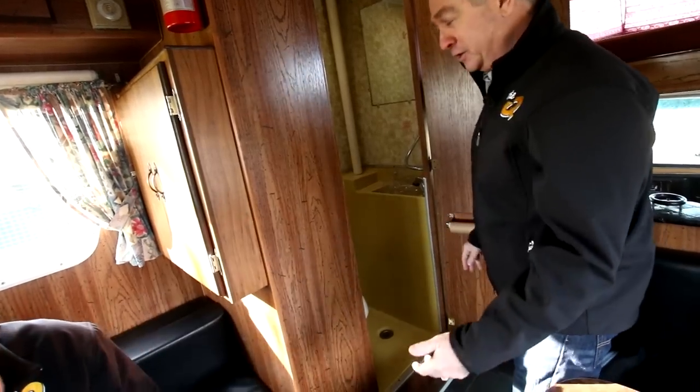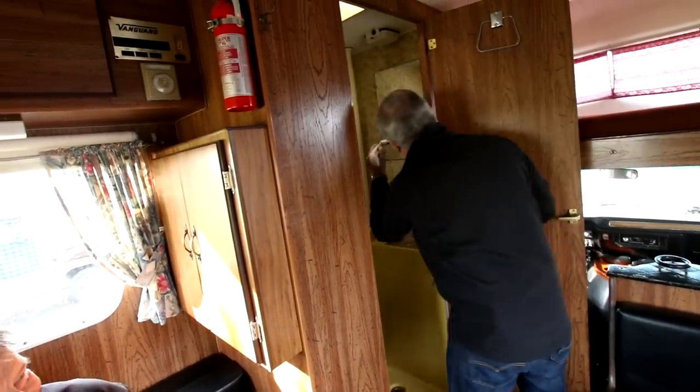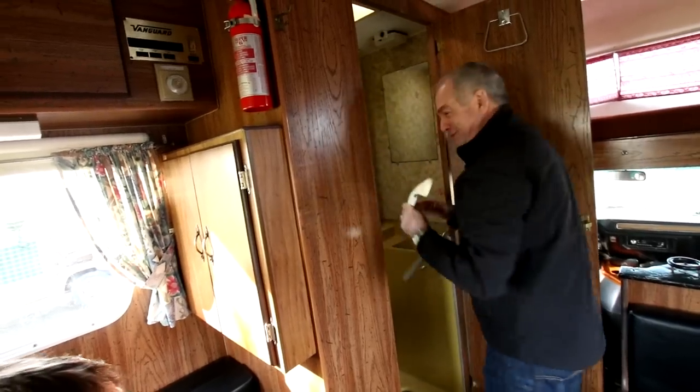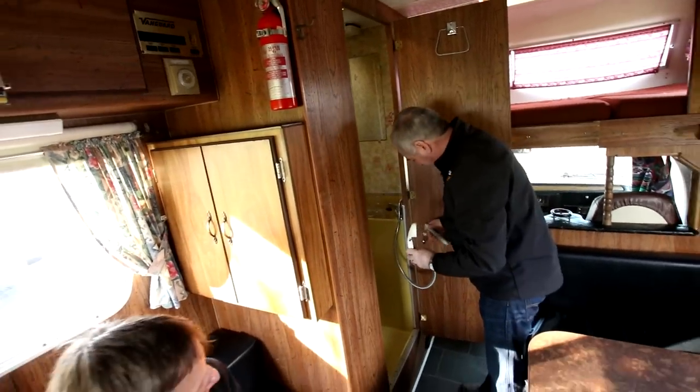No toilet paper. Why would you need any toilet paper? Because you've got this, so it just couldn't be handier. Really, there's no need to have the toilet paper. You don't need it.